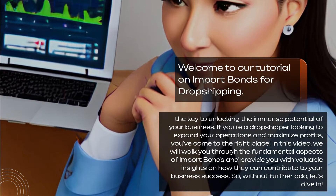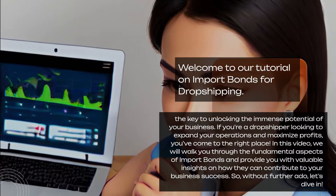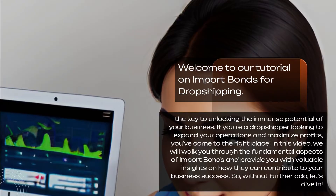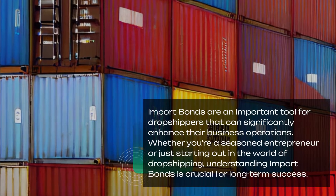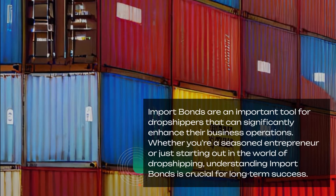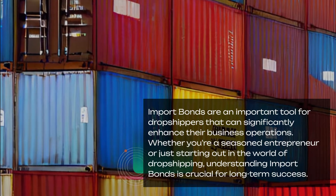In this video, we will walk you through the fundamental aspects of import bonds and provide you with valuable insights on how they can contribute to your business success. Import bonds are an important tool for dropshippers that can significantly enhance their business operations. Whether you're a seasoned entrepreneur or just starting out in the world of dropshipping, understanding import bonds is crucial for long-term success.